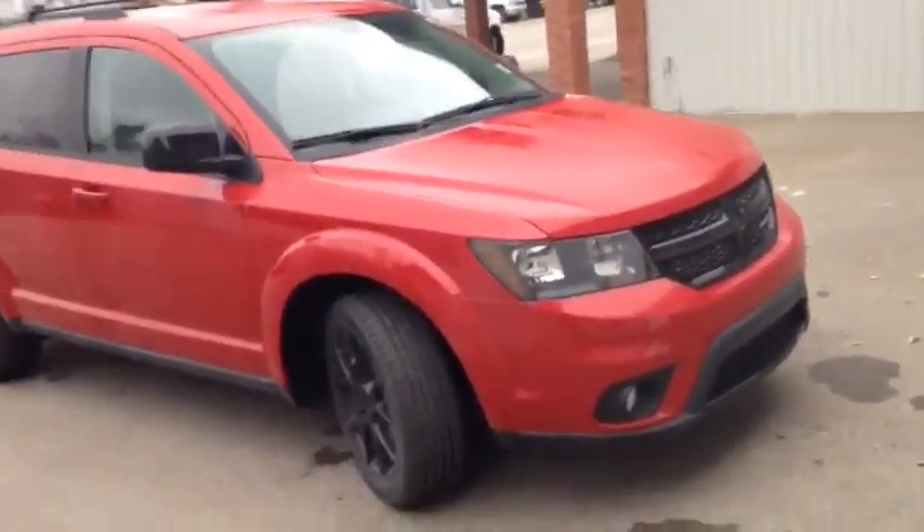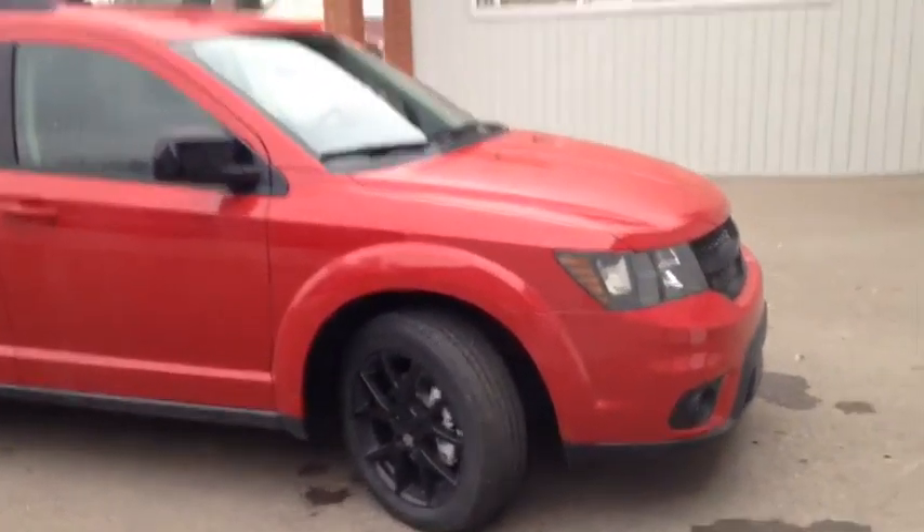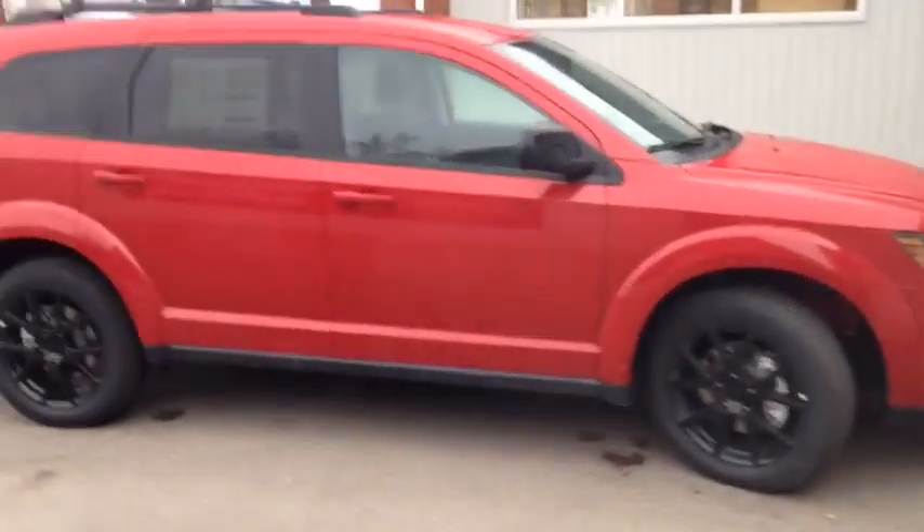Once again, this is unit number 7799. This is a brand new 2016 Dodge Journey SXT, painted in red.